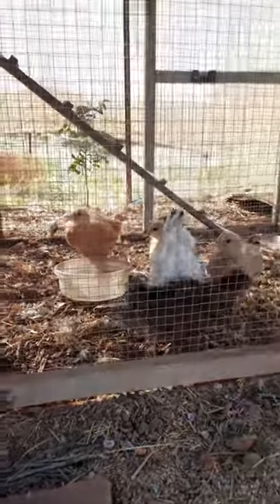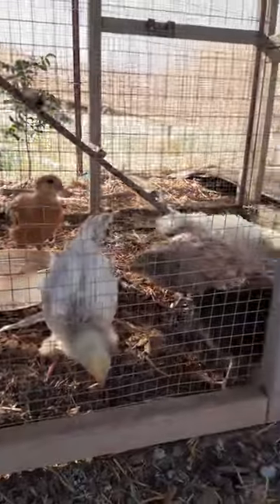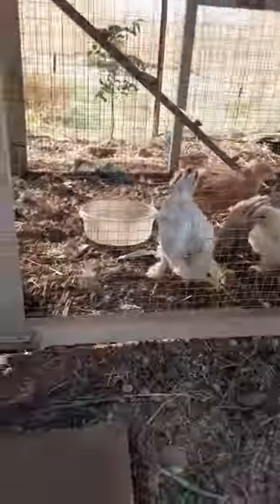Hello! I finally brought my little chickies out. They've been in. They are very excited. I love them.